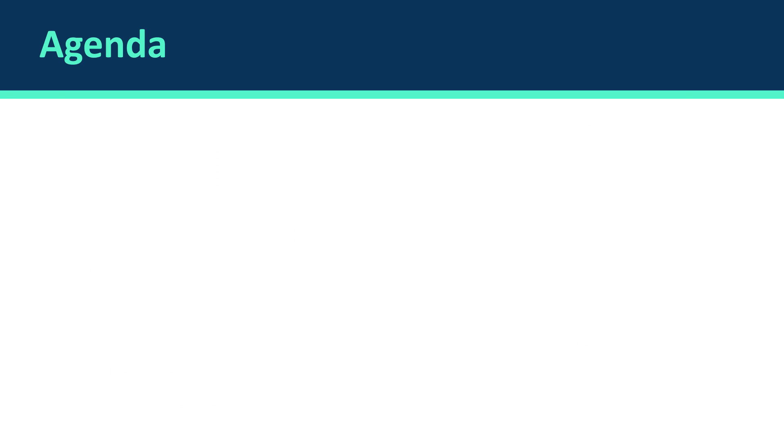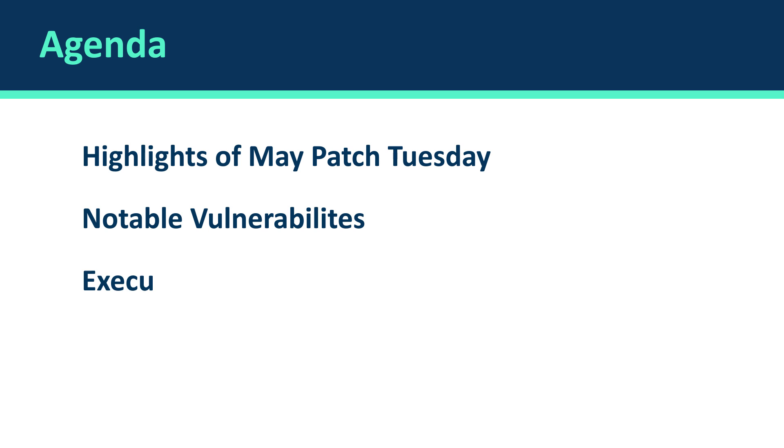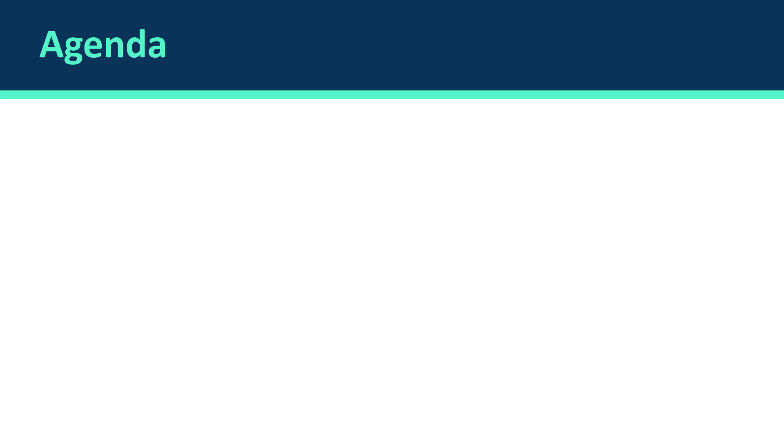We will first have highlights of Patch Tuesday. Next we will cover three of the main vulnerabilities that Microsoft fixed this month. We will see how JetPatch can help you to patch this Patch Tuesday. And last, we will cover some of JetPatch's products and see how they can help you in your remediation process.